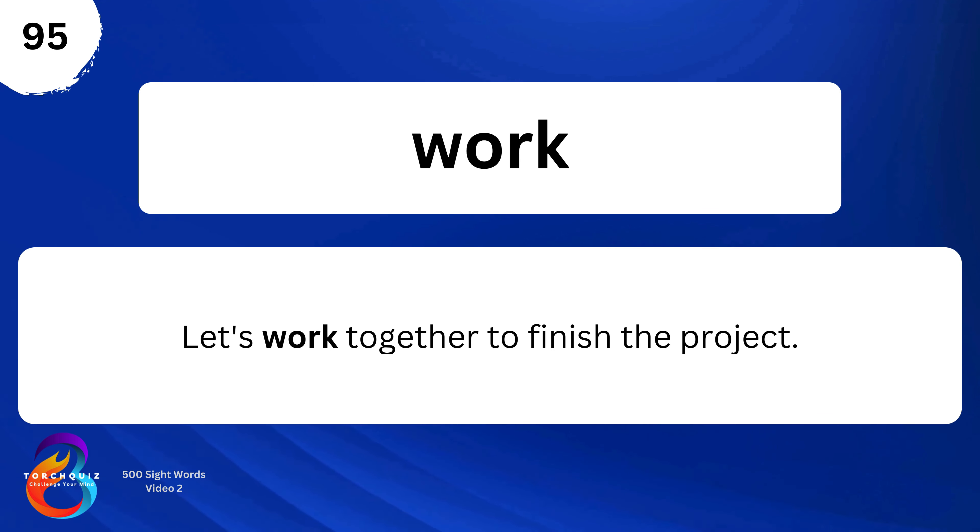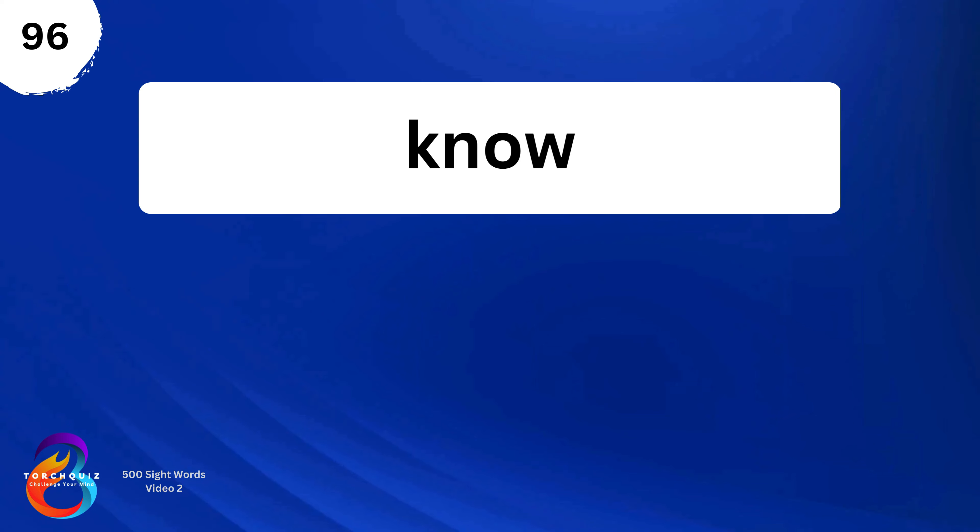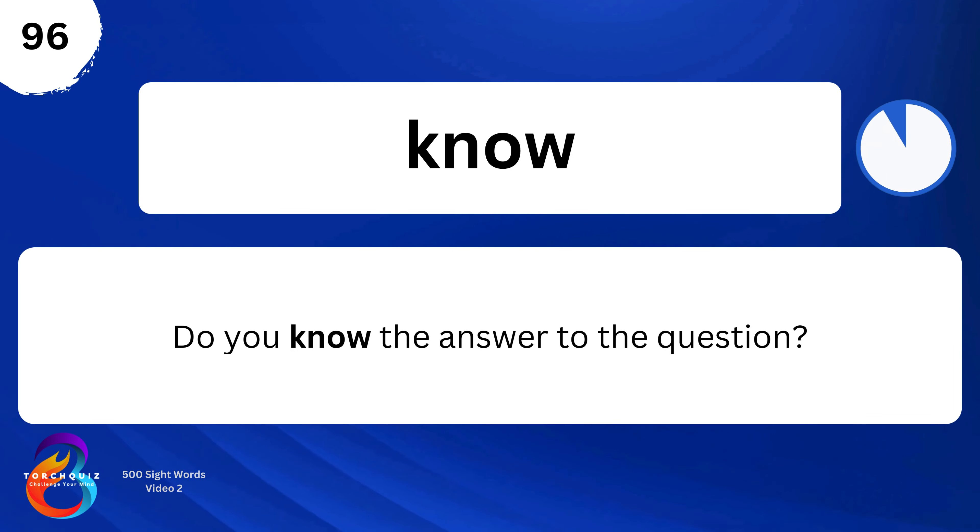Work. Let's work together to finish the project. Know. Do you know the answer to the question?